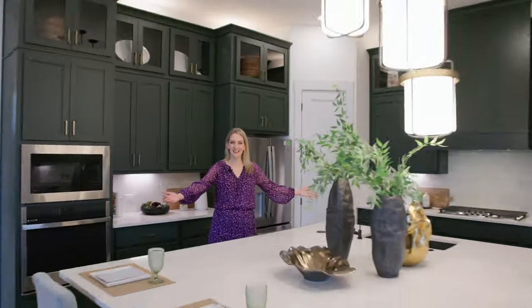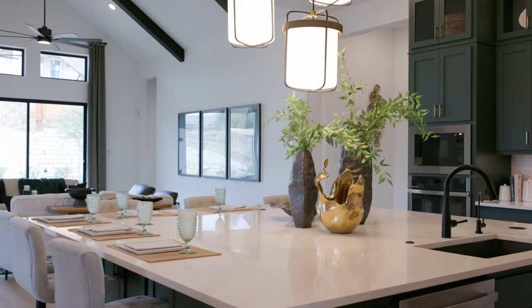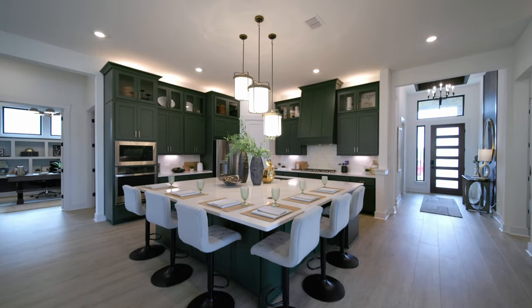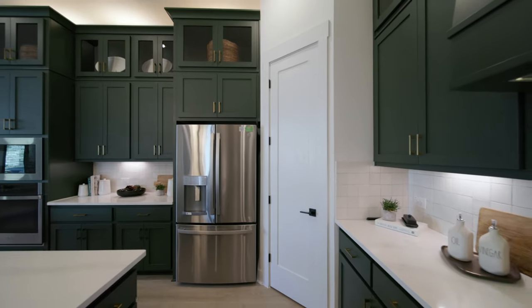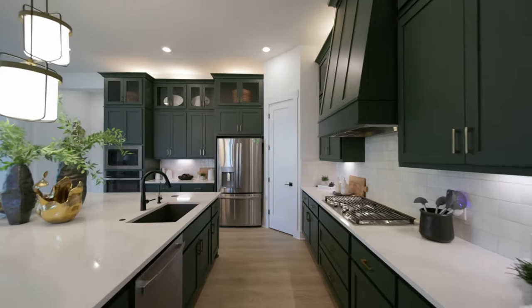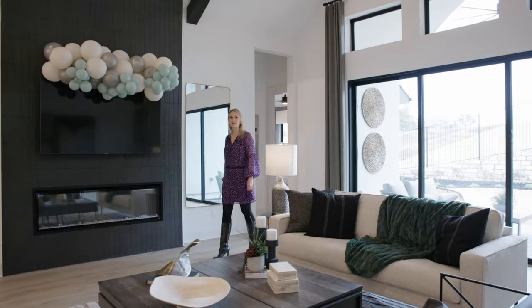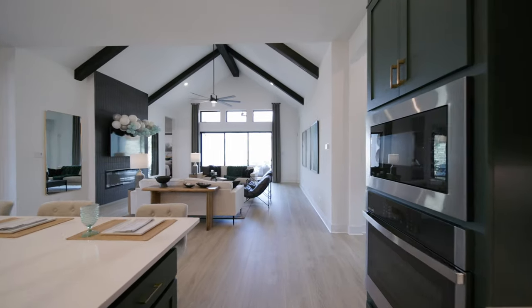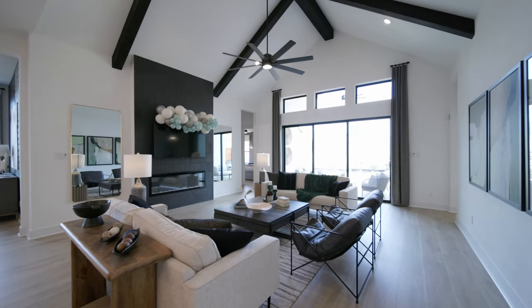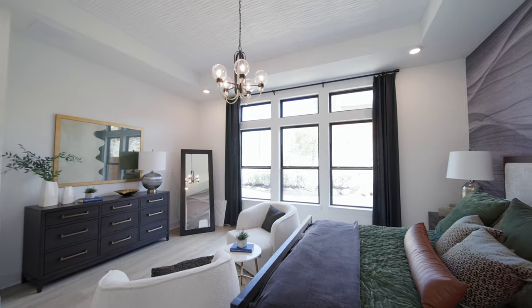My favorite part of the home is this kitchen — I mean, have you seen an island that's this big? It's so important that you always walk through the model home to get a feeling for the builder's style and quality. You can tell just from a quick look inside this home that Chessmar builds a beautiful product.